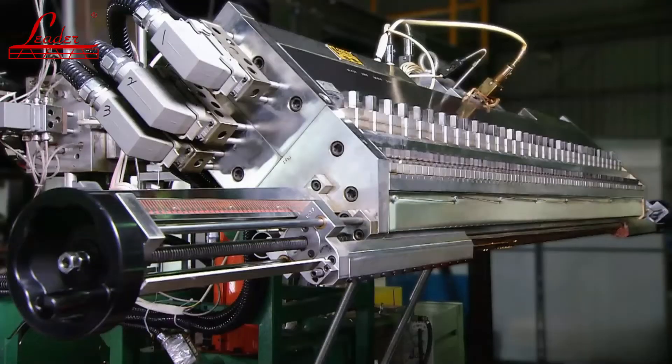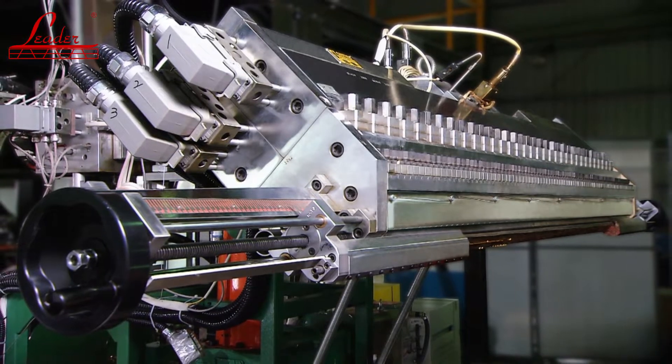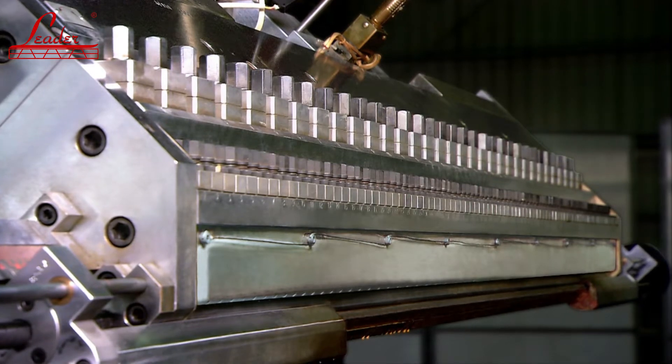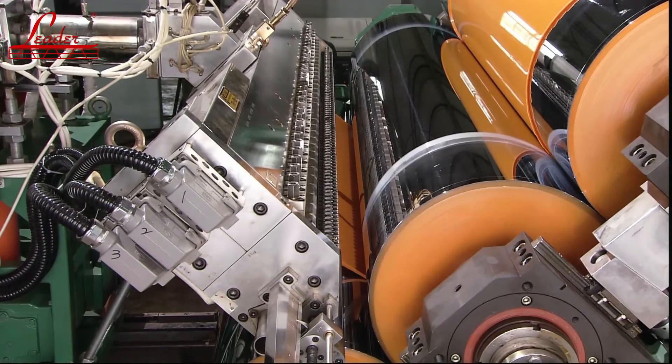To provide production flexibility, this line also features a 400 mm per side decal system that allows for the production of narrower 1300 mm flat or corrugated sheet, in addition to the full width 2100 mm.